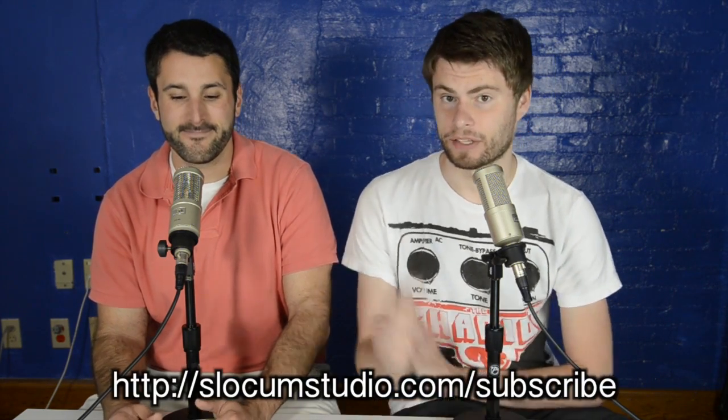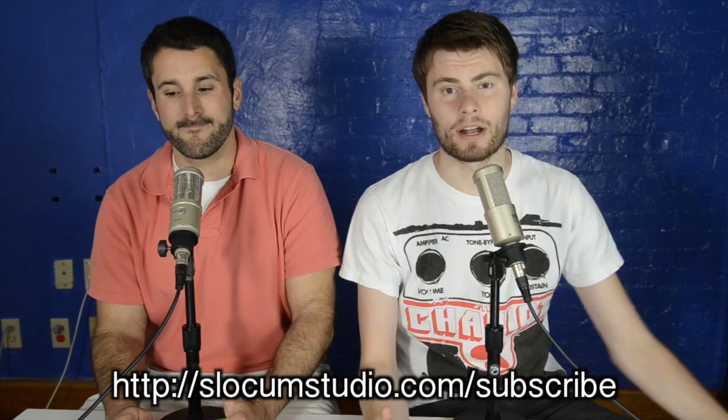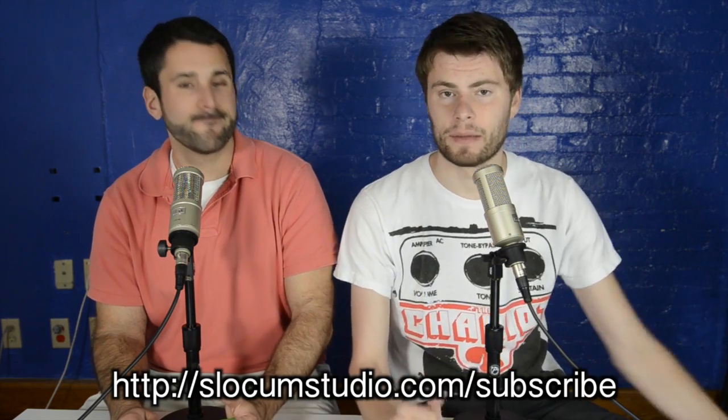We want to hit over 1,000 subscribers — we're almost there. To subscribe, hit the subscribe button right on this page if you're on YouTube. If you want to get on our mailing list and find out about all our great updates, go to SlocumStudio.com slash subscribe. Awesome episode, this is an awesome tool — check it out, check us out at SlocumStudio.com. Thanks everybody!